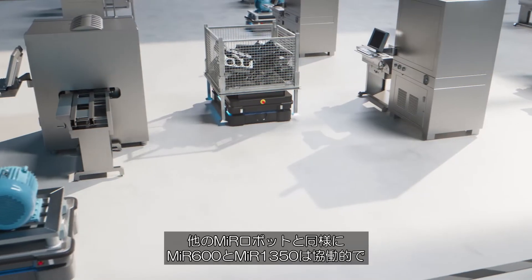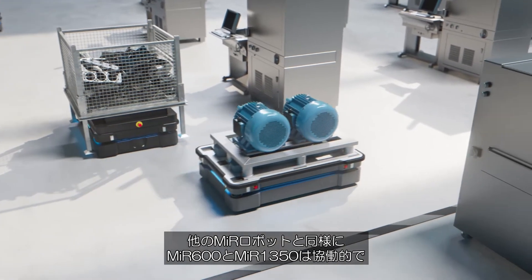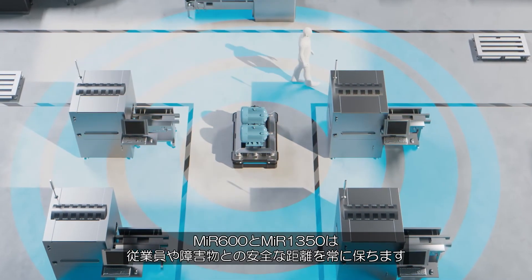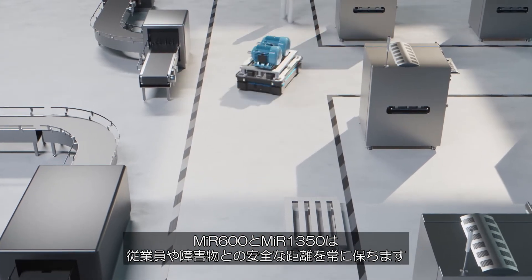As with all the MiR robots, the MiR 600 and MiR 1350 are collaborative. With multiple built-in safety features, including dynamic safe zone monitoring, the MiR 600 and MiR 1350 always maintain a safe distance to employees and obstacles.